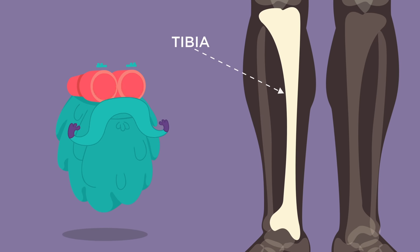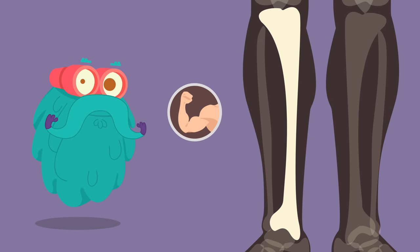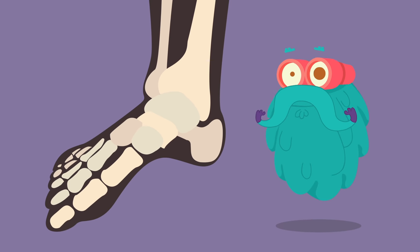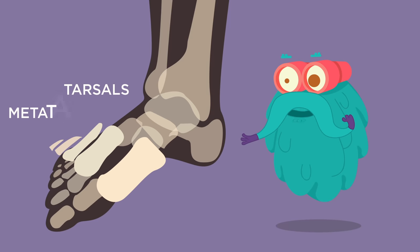Tibia! The tibia is a large bone located in the lower leg of the human body. It is also known as the shin bone and is the strongest weight-bearing bone. Just like your palm, your foot also consists of two groups of bones: tarsals and metatarsals.